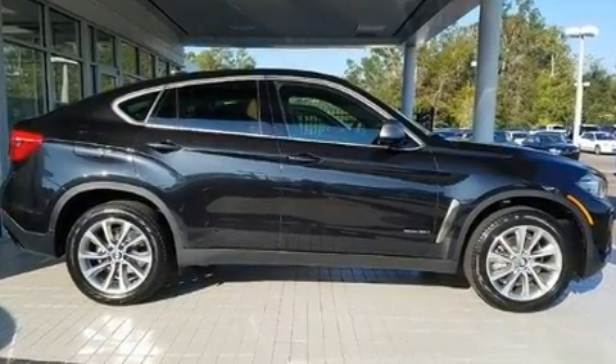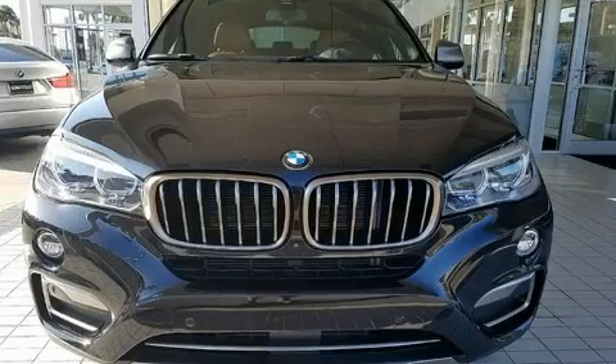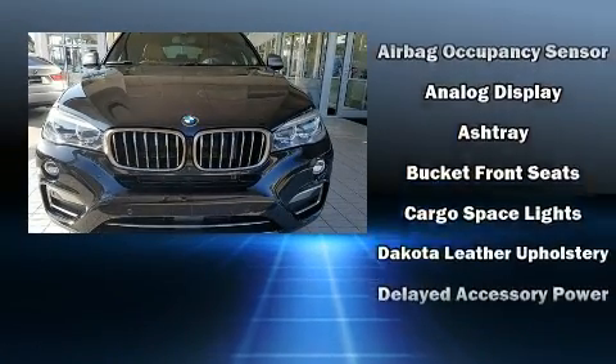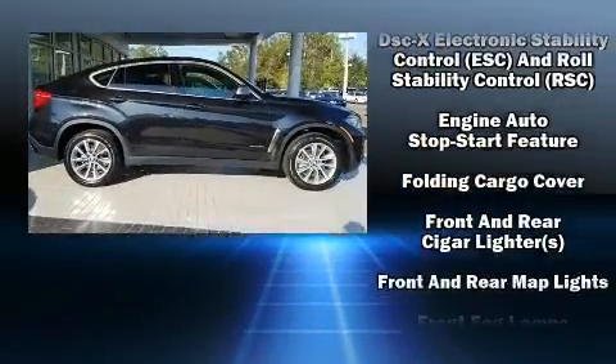BMW prioritized handling and performance with features such as front and rear reading lights, power front seats, automatic dimming door mirrors, a power lift gate, skid plates, and seat memory.